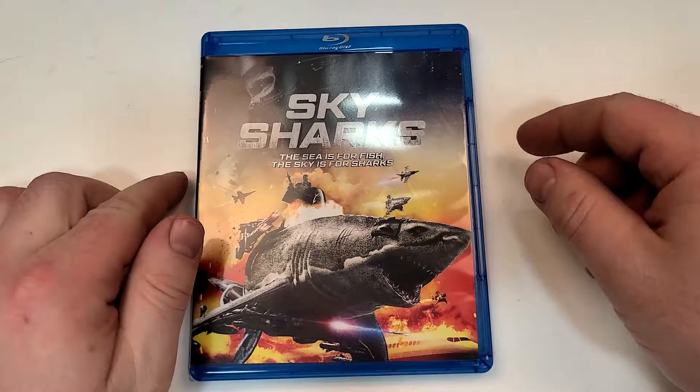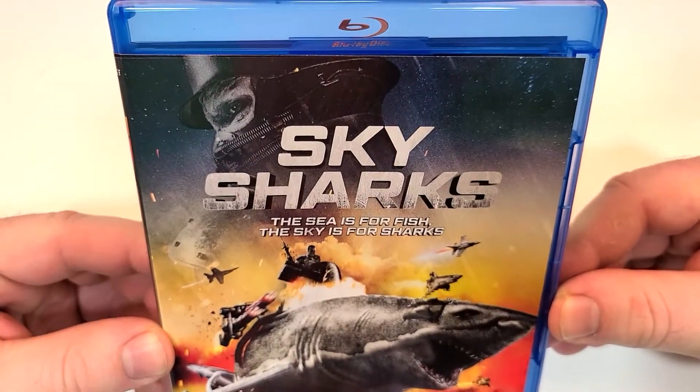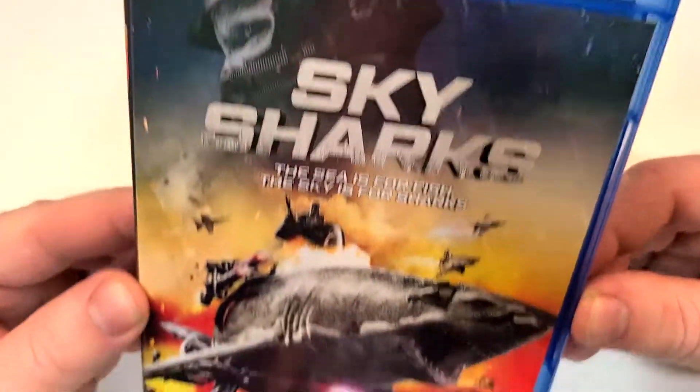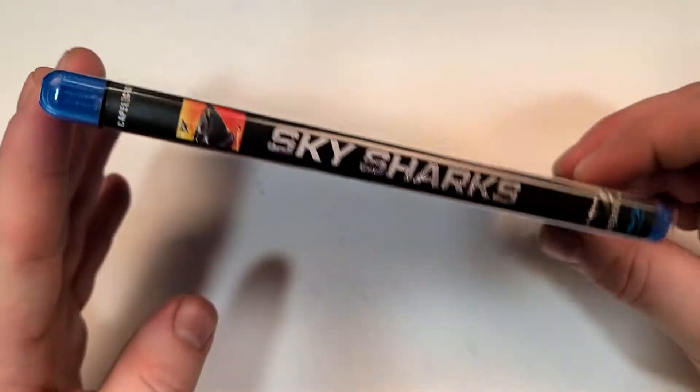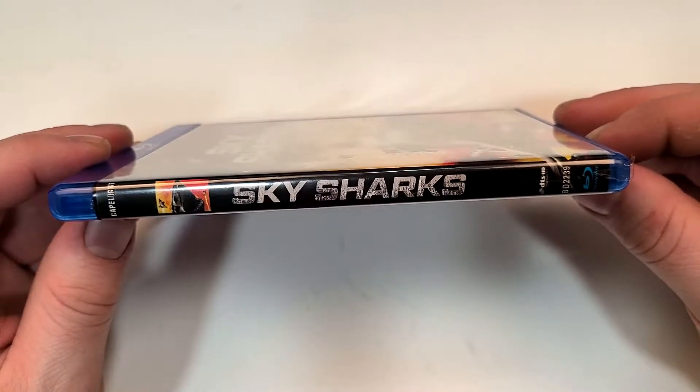Sky Sharks. The sea is for fish, the sky is for sharks. This one does include Blu-ray and has very interesting artwork. We actually get the Cape Light Pictures logo on the spine.